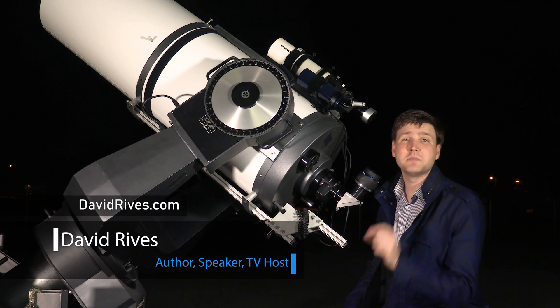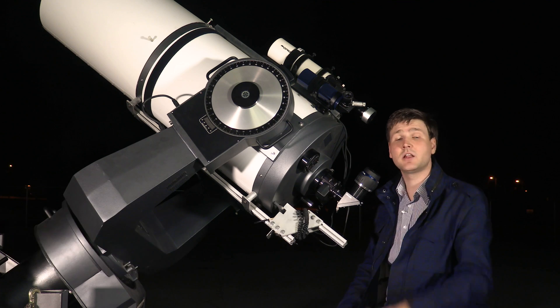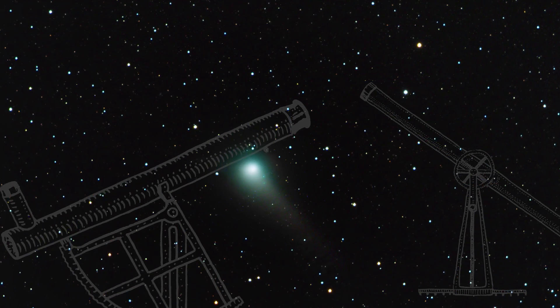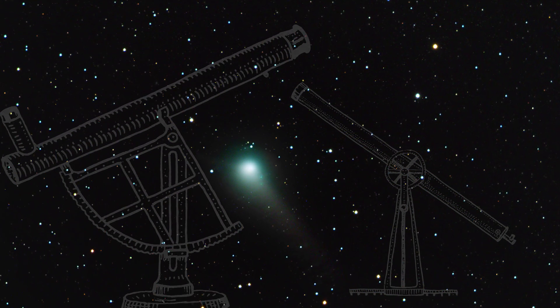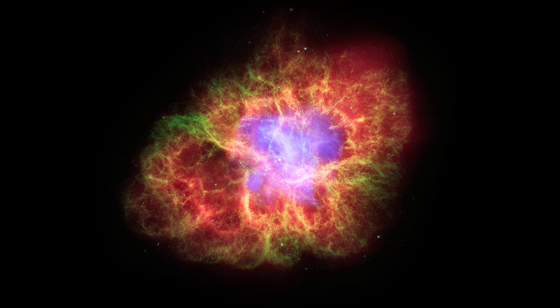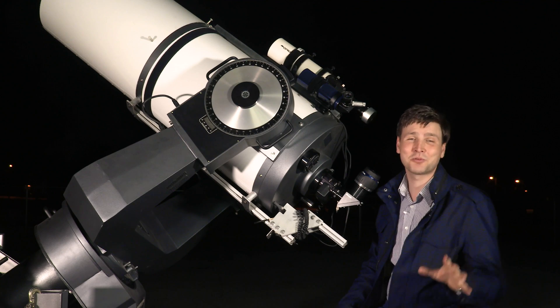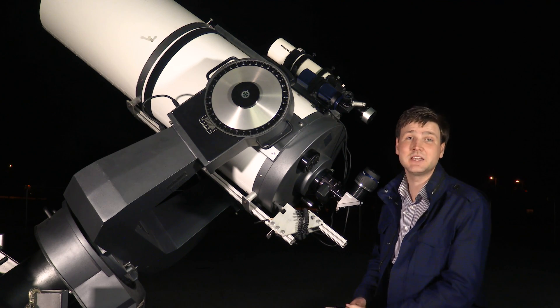The Crab Nebula, which is also called Messier 1, was the very first of 110 objects to be cataloged by the French astronomer Charles Messier. He mistook this nebula for a comet the first time he observed it, but that's how the famous Messier catalog began. This colorful nebula is bright and fairly easy to spot using a moderate telescope, but when you're using a scope like the one we have here, it isn't a problem at all. It's an interesting deep sky object because of its unique history.